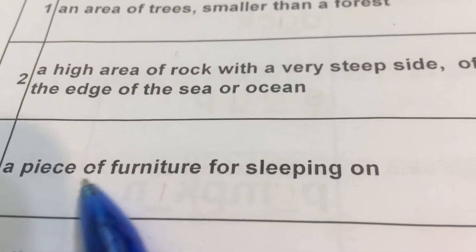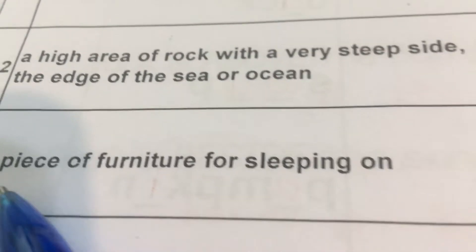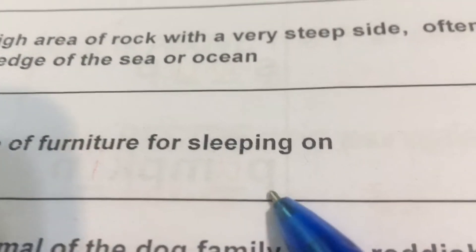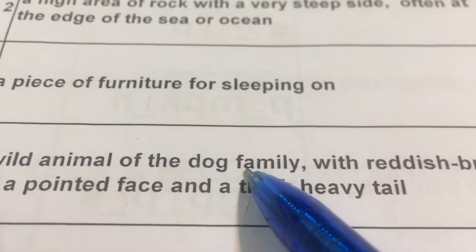Number three: A piece of furniture. Furniture 家具，a piece of furniture for sleeping on 用来睡觉的。That is a bed. B-E-D, bed.